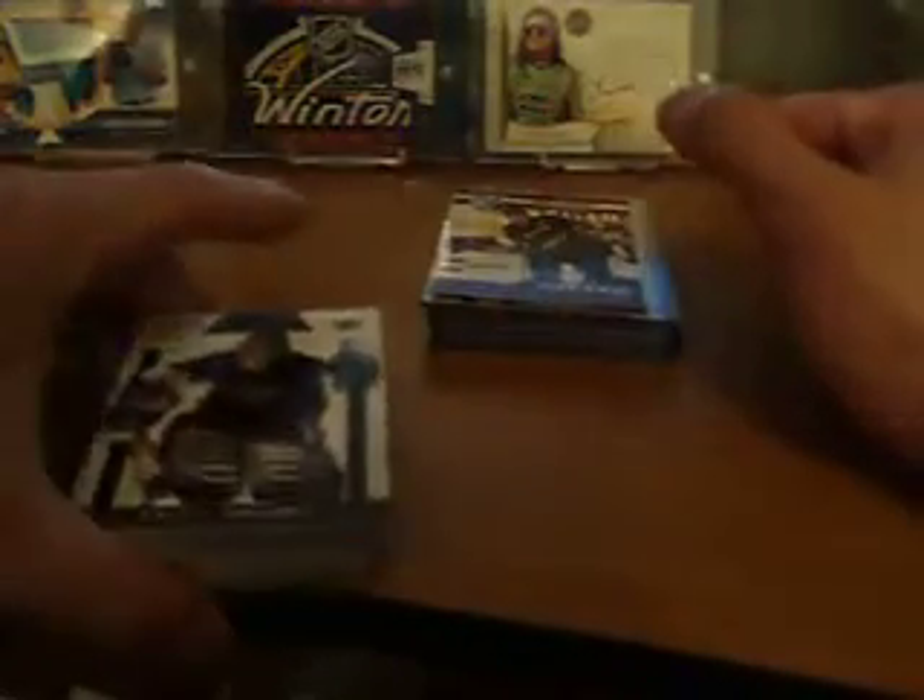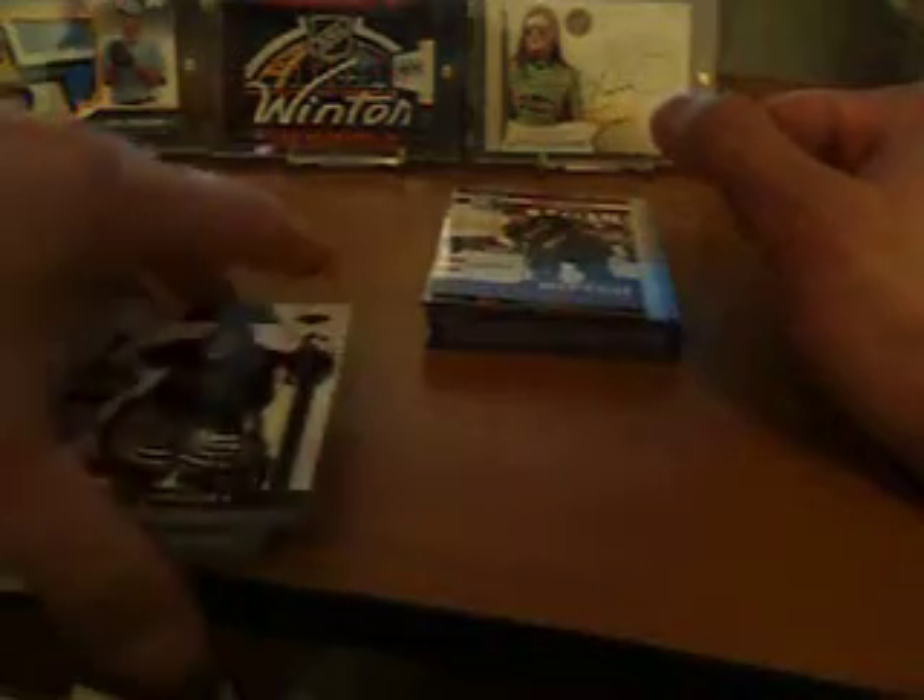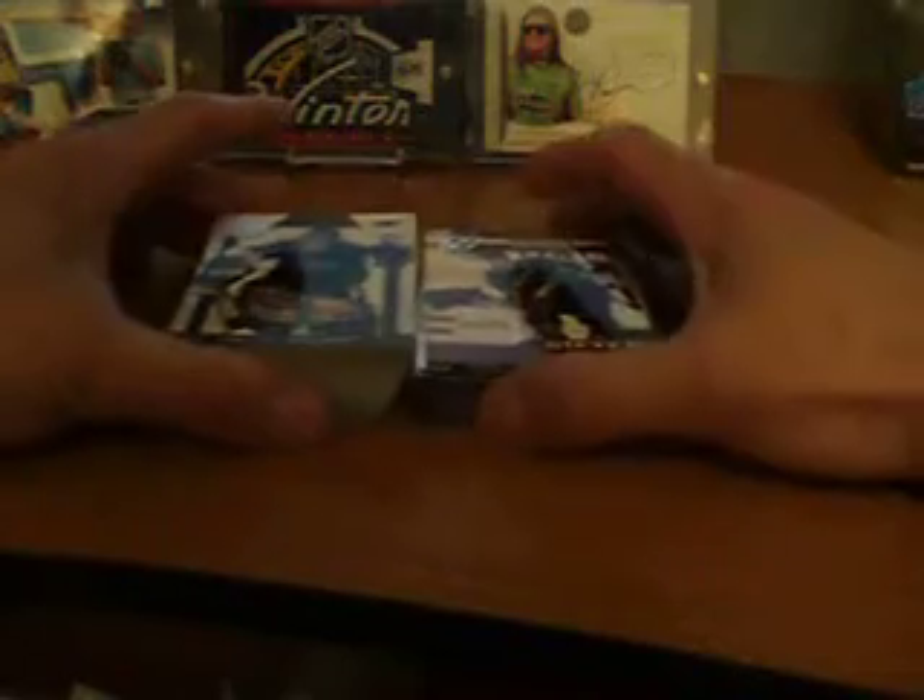Hey YouTube, what up? It's SlowPitch here. I'm recapping a box of 2010-11 Zenith Hockey box break. There's three boxes at the store. I actually picked one just for the hell of it because it's actually on sale at a pretty good price. And I know there were quite a few people that didn't really like Zenith when it first came out, but seeing as it was actually on sale, I decided to try a box anyway.